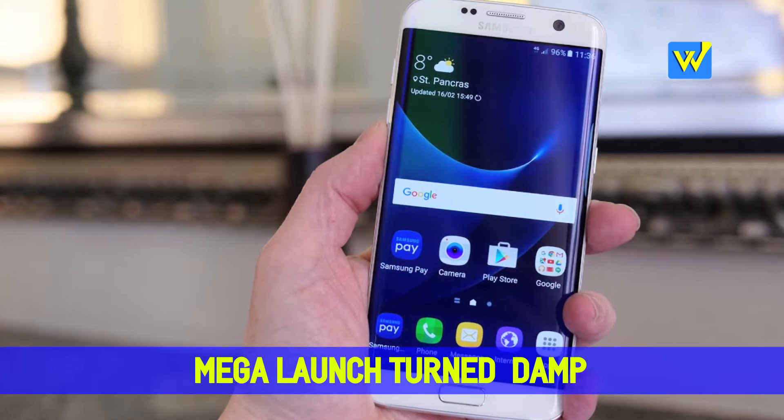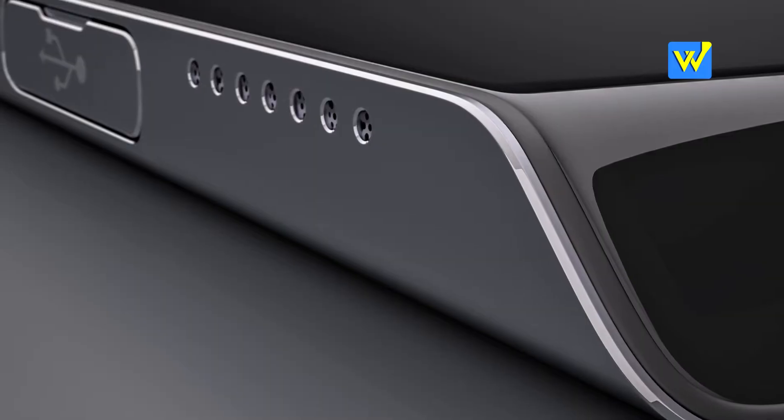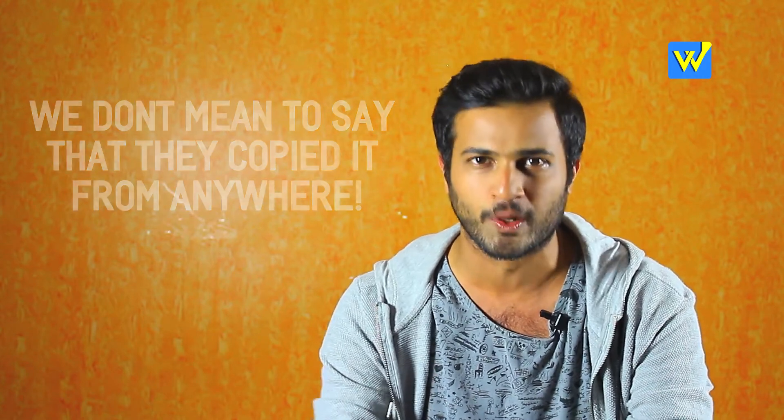On Sunday, 21st February, Samsung made a big announcement. It launched its S7 series smartphones in Barcelona at its Unpacked event. Samsung's cutting-edge technology and innovative ideas has made it one of the top manufacturers of phones in the world today.